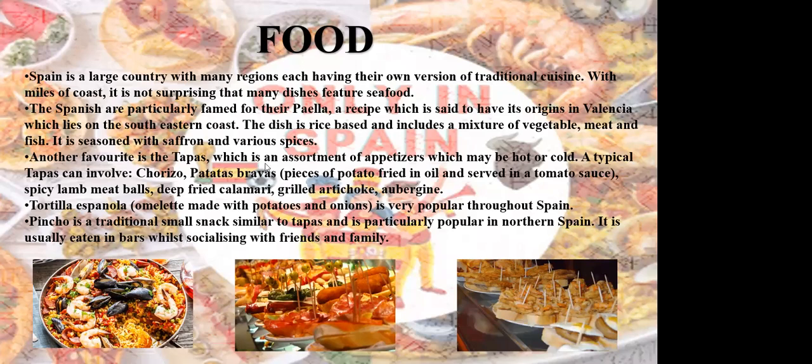Another favorite is tapas, which is an assortment of appetizers, either hot or cold. A typical tapas can involve chorizo, patatas bravas — a piece of potato fried in oil and served in tomato sauce — spicy lamb meatballs, fried calamari, grilled artichoke, and aubergine. Next is tortilla, which is an omelette made with potatoes and onions, very popular throughout Spain. And the last is pincho, a traditional small snack similar to tapas, particularly popular in northern Spain, usually eaten in bars while socializing with friends and family.